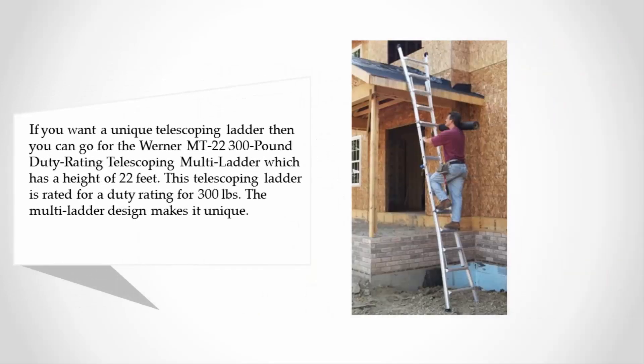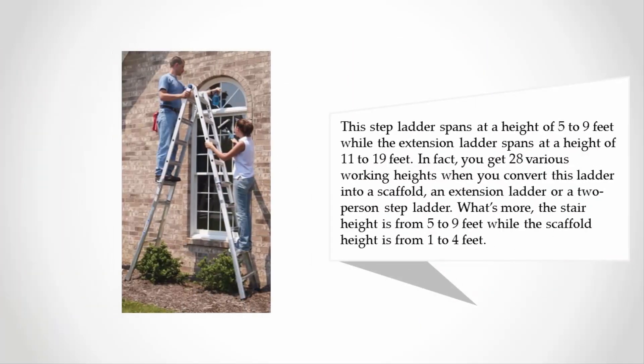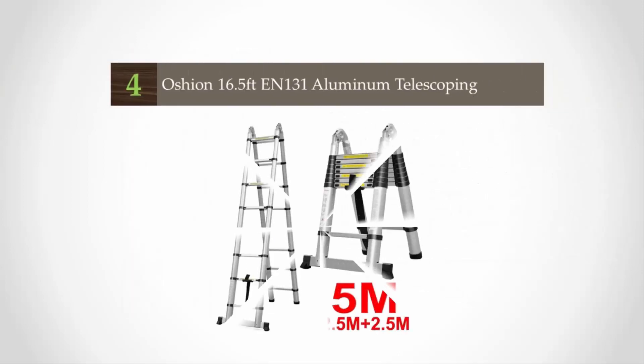This telescoping ladder is rated for a 300-pound duty rating. The multi-ladder design makes it unique. This step ladder spans at a height of five to nine feet, while the extension ladder spans at a height of 11 to 19 feet. In fact, you get 28 various working heights when you convert this ladder into a scaffold, an extension ladder, or two-person step ladder. The stair height is from five to nine feet, while the scaffold height is from one to four feet.